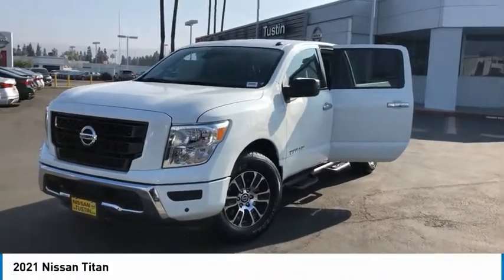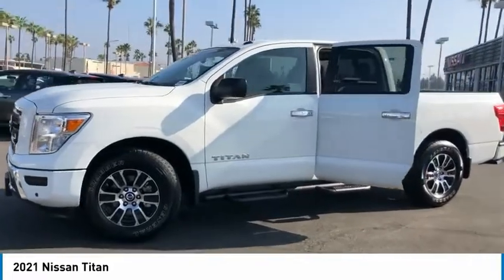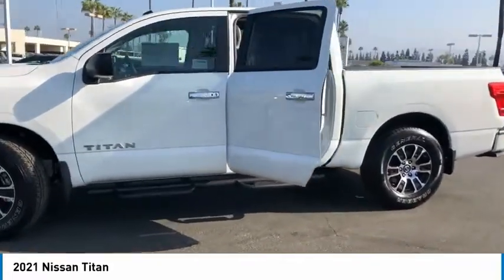Take a ride in the 2021 Titan. The Titan houses the Endurance V8 engine, the largest standard truck engine in its class.